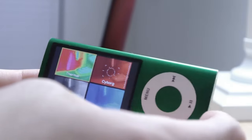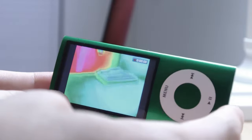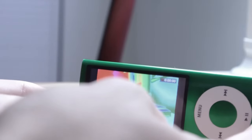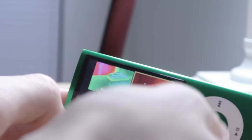Then we have Thermal, Cyborg, Film Grain, and Security Cam. Let's try Thermal — yeah, there you go. The effects were pretty cool, if a bit gimmicky. That definitely entertained an 11-year-old, which was me in that case.